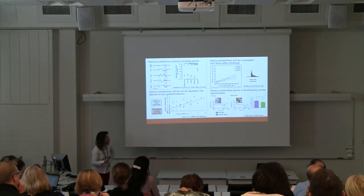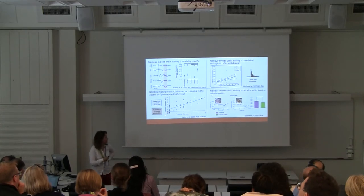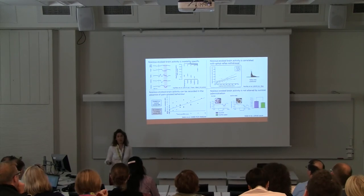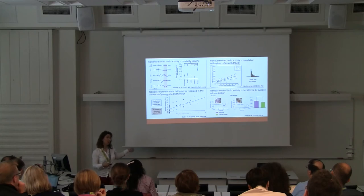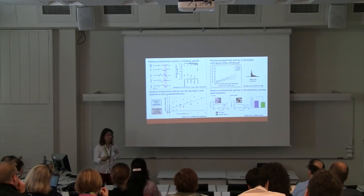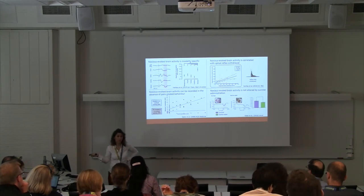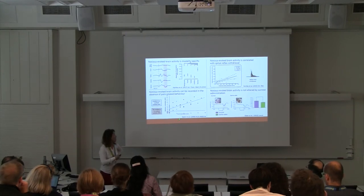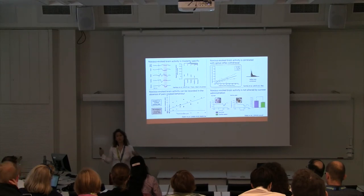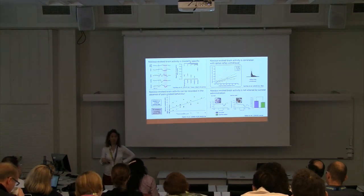Importantly, we wanted to know how well these measures of brain activity relate to the clinical pain scores used in standard practice. The increase in pain score is broadly well correlated with the magnitude of brain activity, suggesting these pain scores are doing a pretty good job. However, a really important observation is that in about 40% of infants, they don't show a change in behavioural response — consistent with the literature. Yet when you look at these babies, most still showed a significant increase in brain activity, suggesting that if you were looking at behaviour alone, they might be interpreted as pain-free when nociceptive information is still being transmitted to the brain.